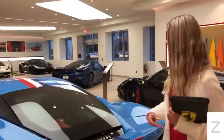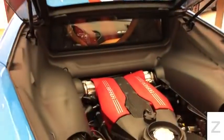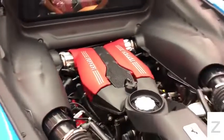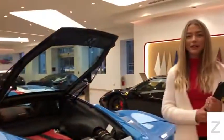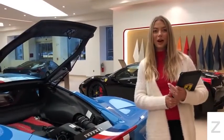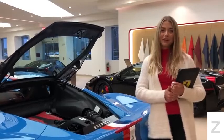Ferrari graces the 488 with a 3.9-liter twin-turbocharged V8 engine capable of 660 horsepower with 560 foot-pounds of torque. It has a seven-speed F1 dual-clutch automatic transmission, can go from zero to 62 miles per hour in just three seconds, and it has a top speed of 205 miles per hour.